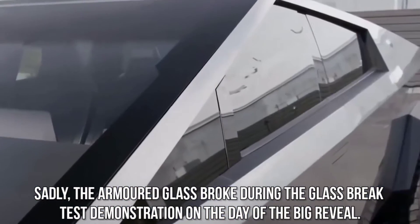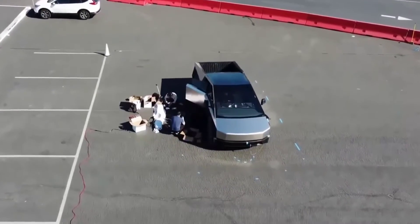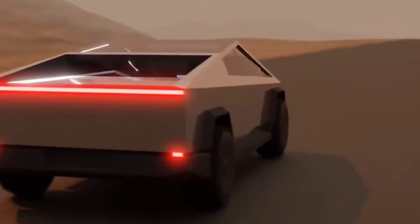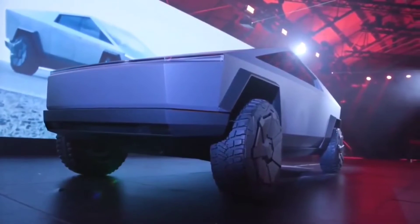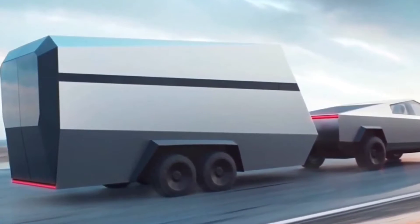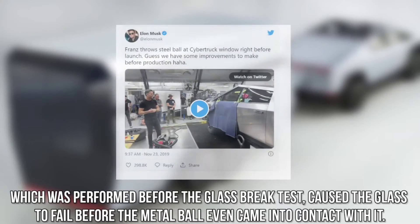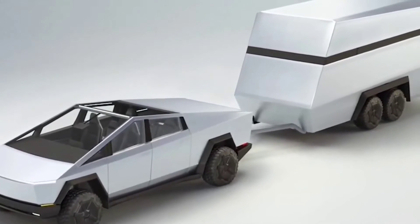Sadly, the armored glass broke during the glass brake test demonstration on the day of the big reveal. Tesla must have realized that making the doors super-strong was pointless unless they matched them with super-strong windows — a design cue inspired by traditional vehicle armoring such as that found on military vehicles and cars used by politicians. According to Elon Musk's later tweet, the glass shattered because a hammer test performed before the glass brake test caused the glass to fail before the metal ball even made contact.